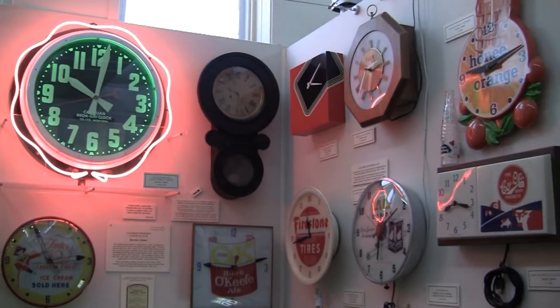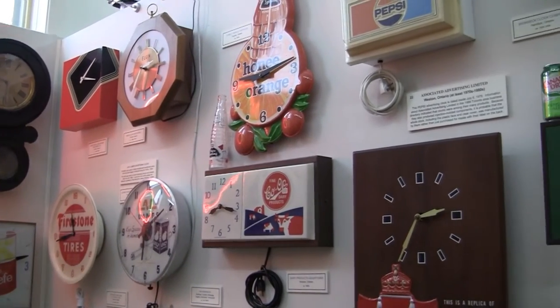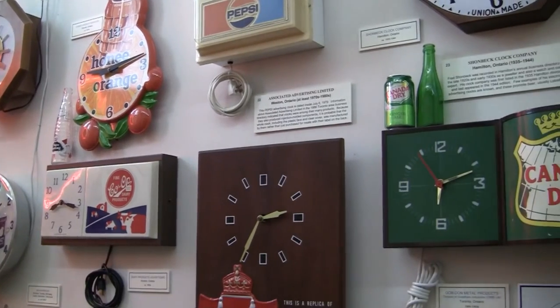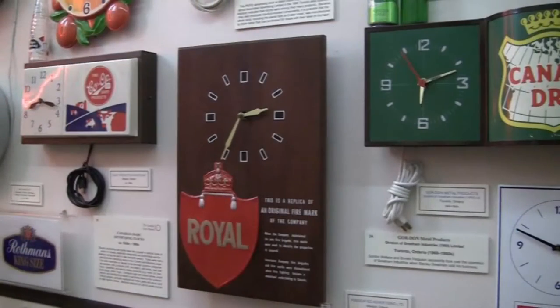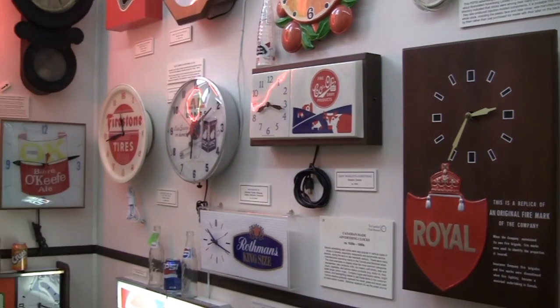Electric advertisement clocks were very popular in shops in Canada during the mid to late 20th century. Clock examples on display show the most common categories represented, including dairy products, soft drinks, beer, and service station products.